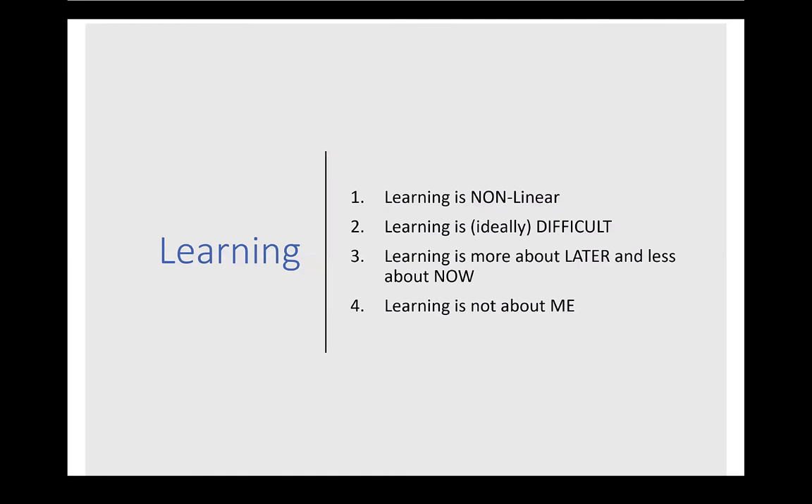Last time we went through learning and how to learn it, and made some non-intuitive points: that learning is not linear, that some of the best learning is difficult and doesn't feel great, and that learning is more about later and less about now. We need to learn for the long run, which is not straightforward. Learning is not necessarily about the individual — it's more about moving that individual so they fit well and adapt well within the difficult context that is the health professions.